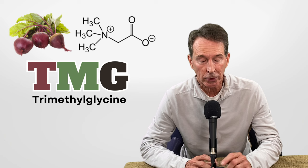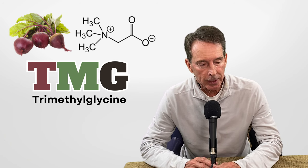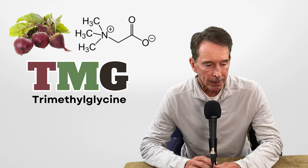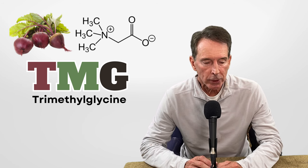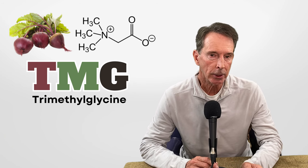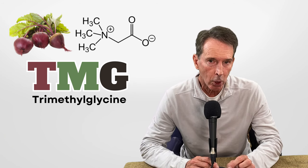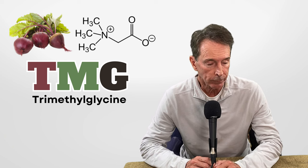I used to get a lot of canker sores before I started taking that plus L-lysine. High homocysteine increases C-reactive protein, triggers proliferation of vascular smooth muscle cells, and increases oxidative stress on the endothelial lining of your arteries. You're only as old as your arteries — very important for everything.